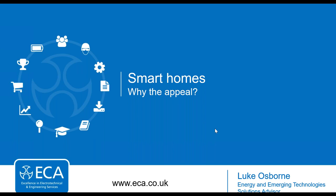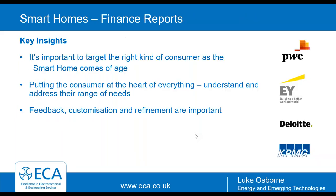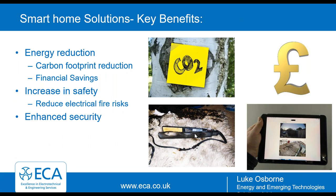Good evening and welcome. My name is Luke Osborne and I'm the Energy and Emerging Technology Solutions Advisor for ECA. This webinar is mainly going to be featuring Lightwave, and they'll be running through some of their products shortly. I'm a massive advocate of smart tech - a big gadget lover. I have a range of smart tech from different suppliers in my property, all doing different things. I'm pleased to say the products I have from Lightwave are the only ones that have never caused me any problems.